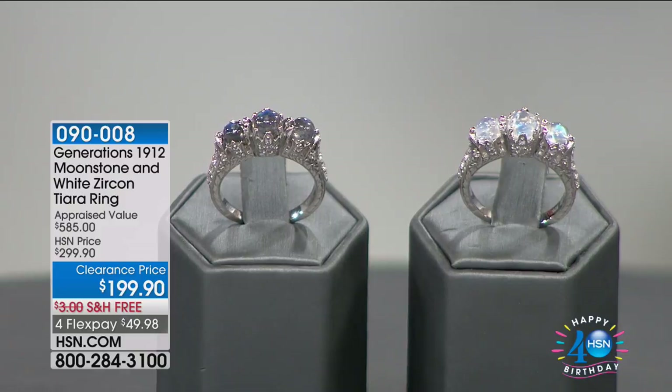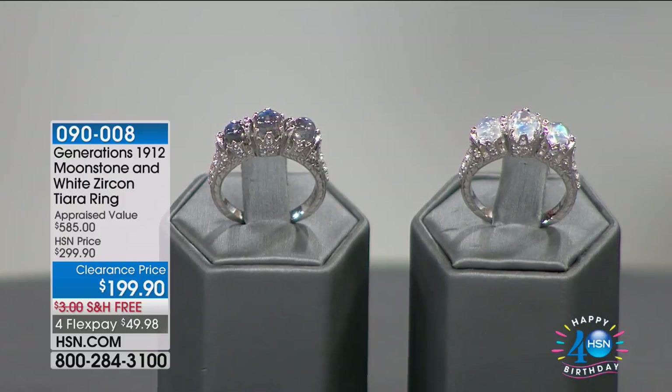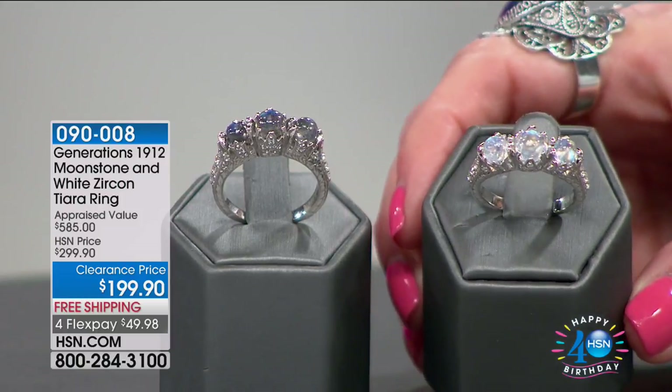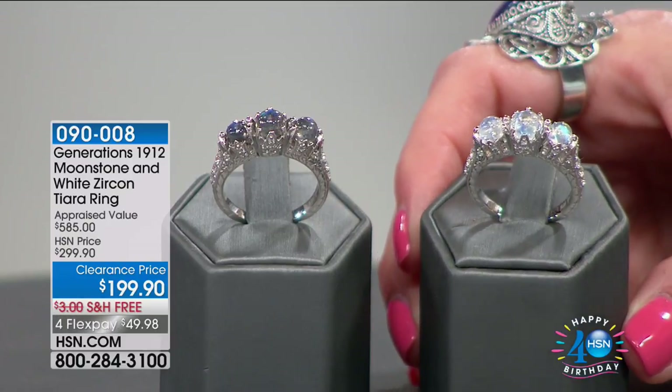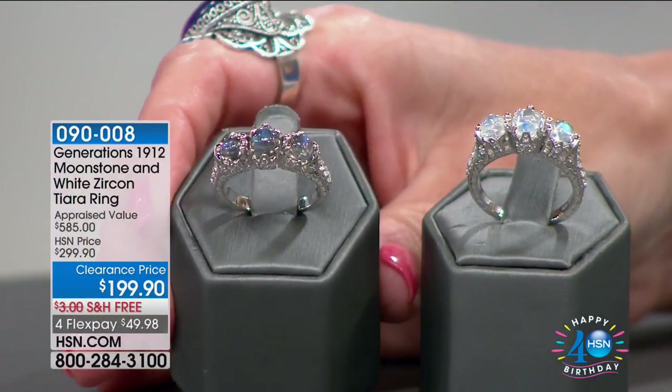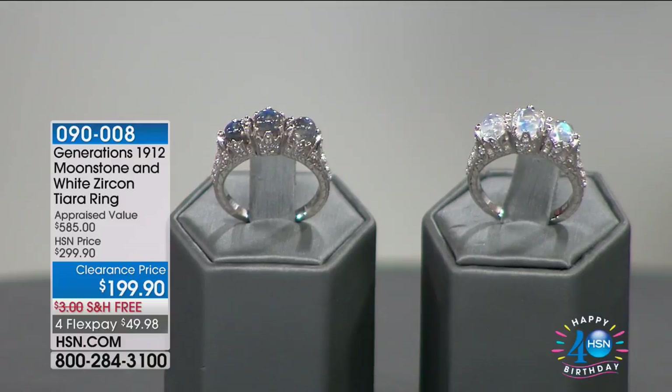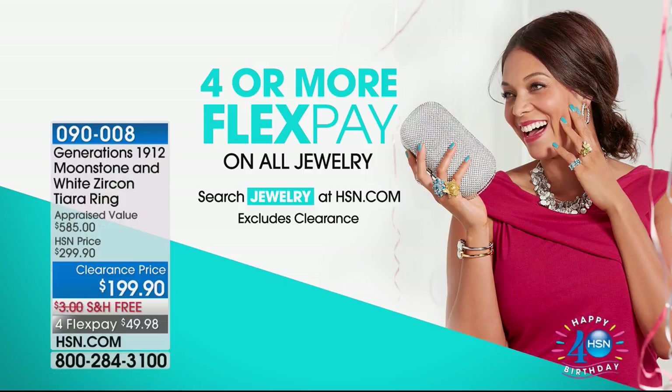One of my favorites coming up is from Generations 1912, where they've actually recreated from original molds from the early 1900s. This is a gorgeous moonstone ring — a three-moonstone tiara ring — and you also get white zircon. You have black moonstone, which I've never even seen before — extremely rare. We've taken $100 off, and it's $49.98 to get home on four FlexPay on all jewelry this morning, even on our Moonlight Markdowns.